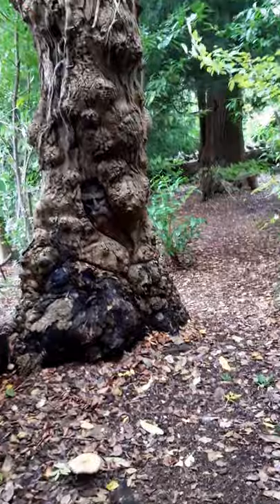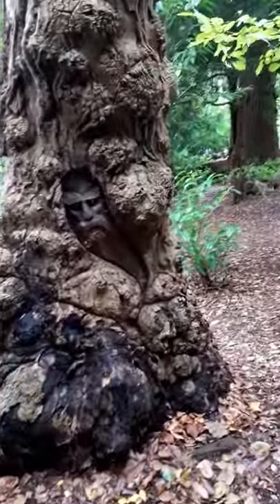And we come to the Green Man — we can see him carved into the tree here.